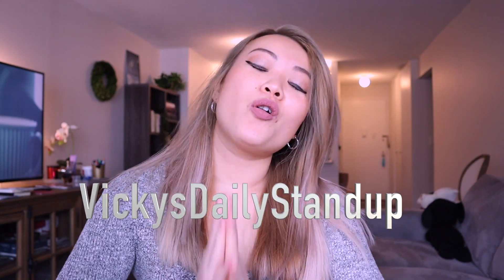Hi everyone, welcome back to another episode of Vicky's Daily Stand-Up. In today's video we are going to talk about what are some of the projects that would help you to practice JavaScript.